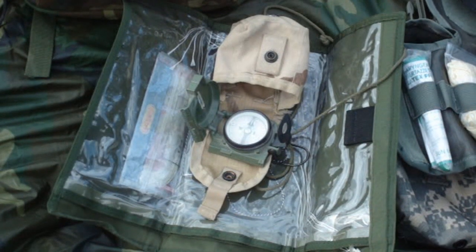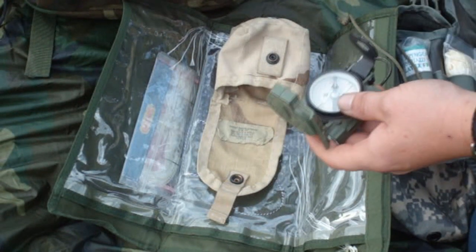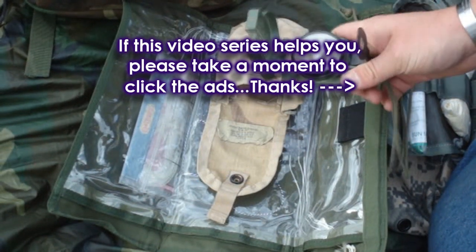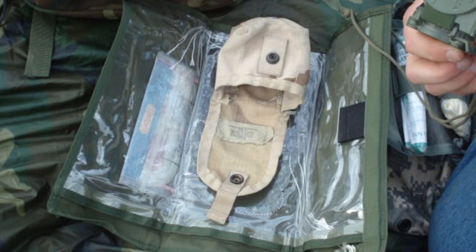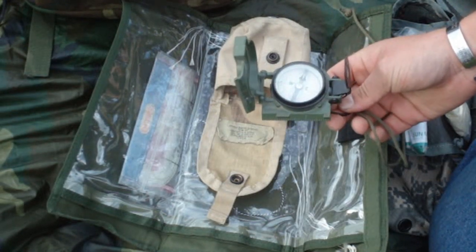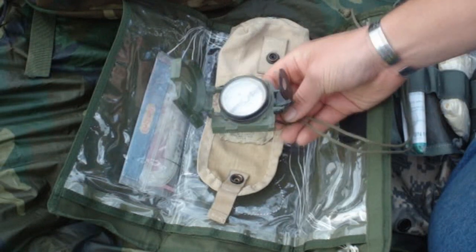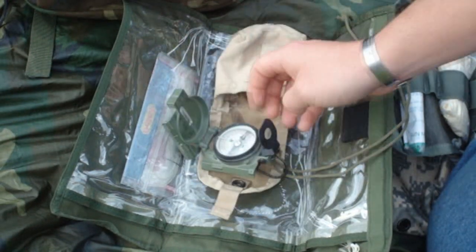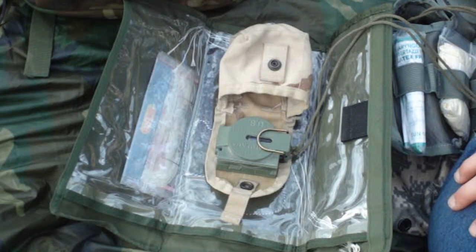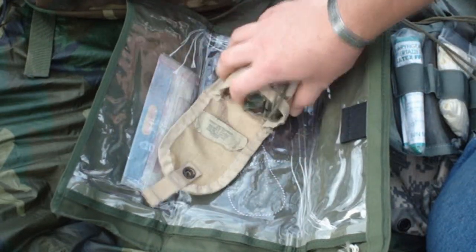Navigation — this part's pretty simple. You have to consider that the areas you're going to be dealing with problems in, surviving in, are probably going to be areas you're at least somewhat familiar with. This is an M2 lensatic compass — it's military issue. It's a really good thing to have just to keep yourself oriented on what direction you're traveling. It has both mils and degrees. A compass is a very nice thing to have because as long as you pay attention to topographical features, you should be able to orient yourself fairly well.